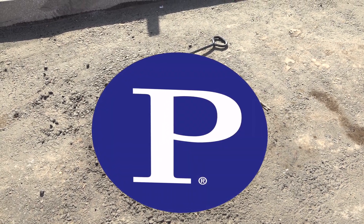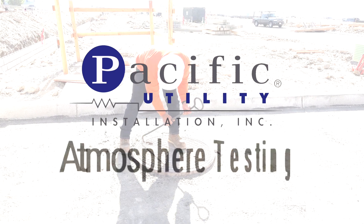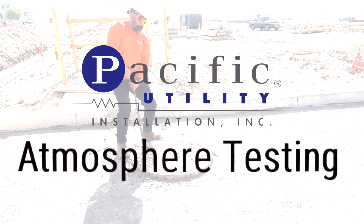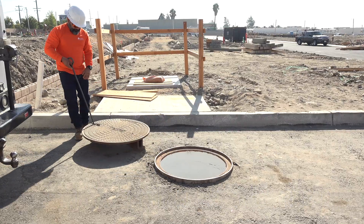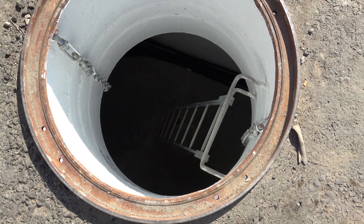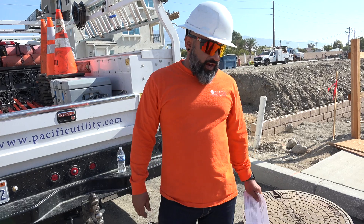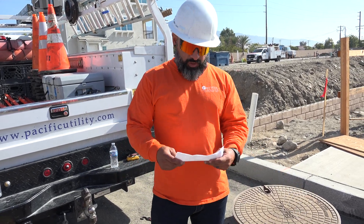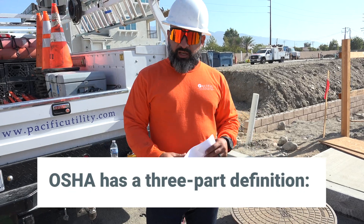This video is brought to you by S.T.A.L.D. The purpose of this video is to help you identify a confined space and what to do when encountered with that situation. There are three things you have to take into consideration in order to deem a certain area a confined space.